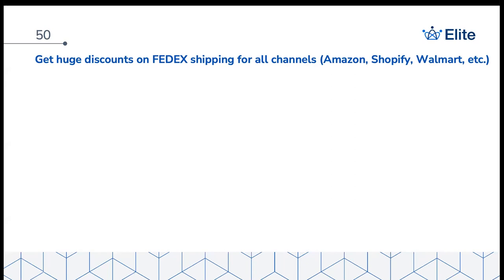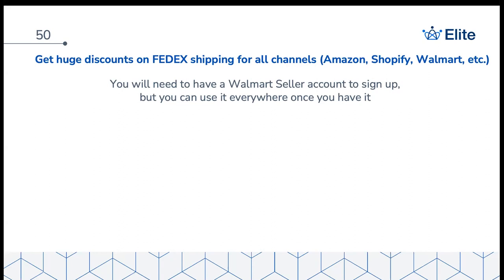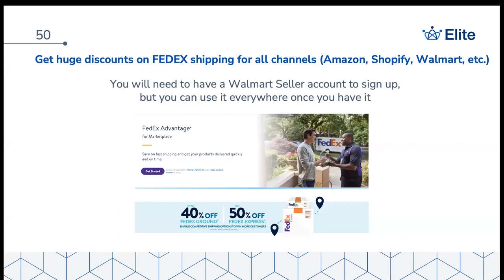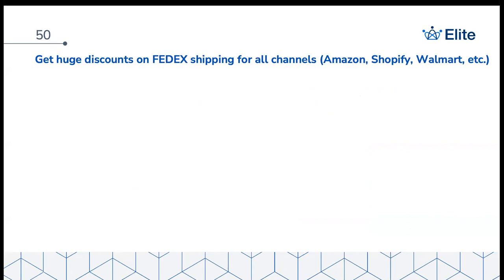If you prefer FedEx over UPS, here's another way to get discounted shipping on any channel — your own Shopify store, FBM orders, shipping into Amazon, or Walmart — whatever you want. If you have a Walmart seller account, even just a basic one where you're not actively selling, you can sign up for FedEx Advantage. It's a special program for Walmart sellers that can save you a tremendous amount of money on shipping rates. You can use those discounted rates anywhere, not just on Walmart orders.